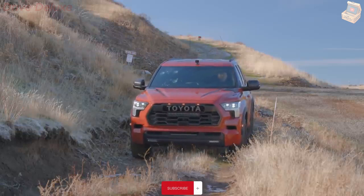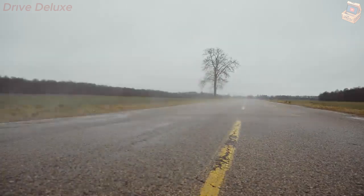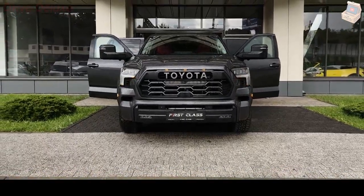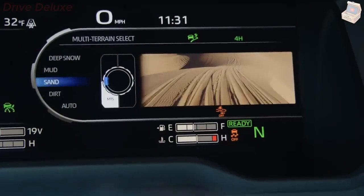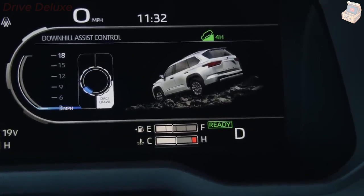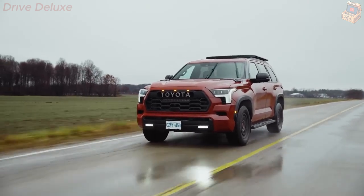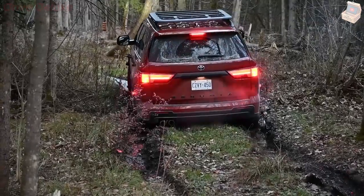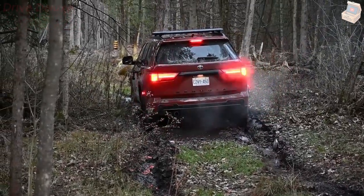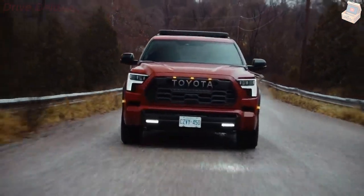The Sequoia's cargo area is not as accommodating as those of rivals, however. With the rear seat in use, there's only 12 cubic feet of cargo space, and folding the third row down does not result in a flat load floor. The old Sequoia's dated touchscreen has been replaced by the large 14.0-inch touchscreen found in the Tundra. This screen comes standard on everything except the base SR5 and uses Toyota's latest infotainment software, which offers all manner of smartphone mirroring and other connectivity options, including Wi-Fi.